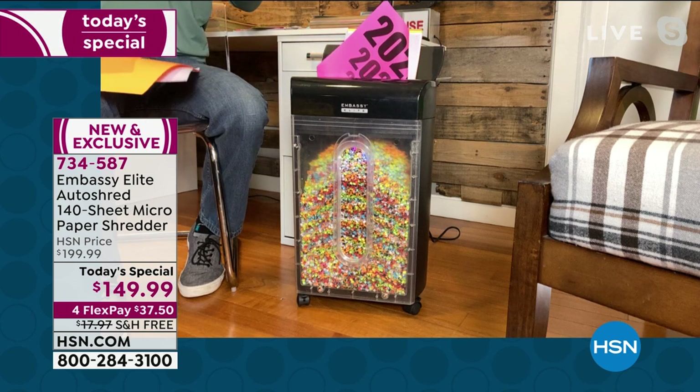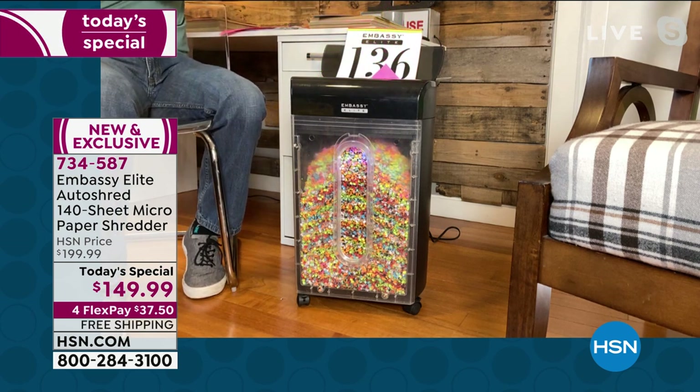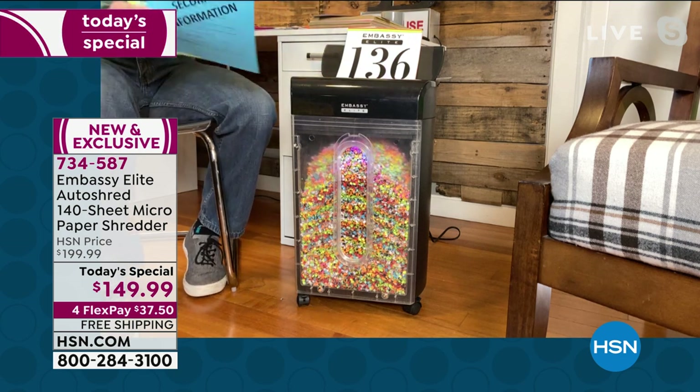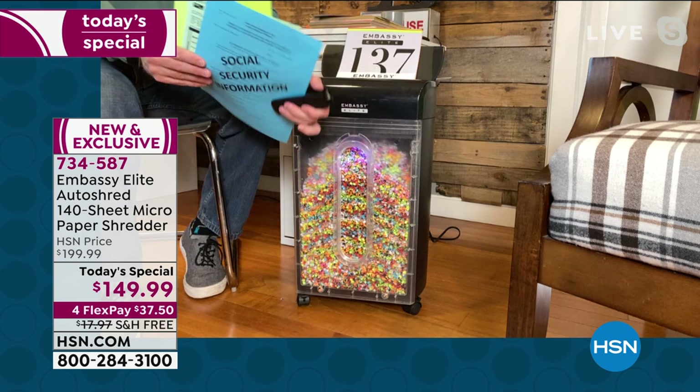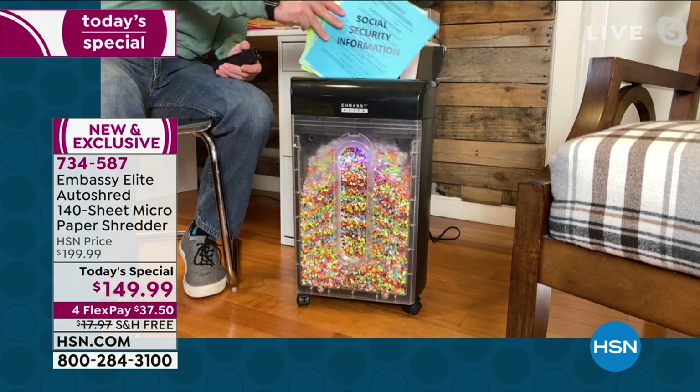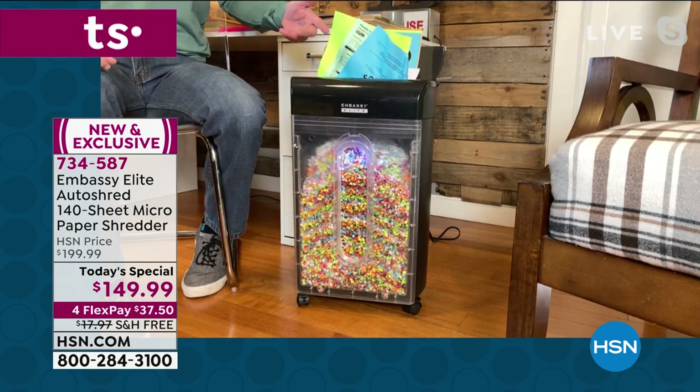I'm starting the year off right. I'm getting rid of stuff that I want to forget. Whether it's 2020, whether it's old love letters or whatever — the great part is it's easy and it performs well because it has the quality of what Embassy delivers. I have a stack of papers here. I'm not removing staples, I'm adding staples, shredding in the back, and just like that, it's going to take care of that process for me.